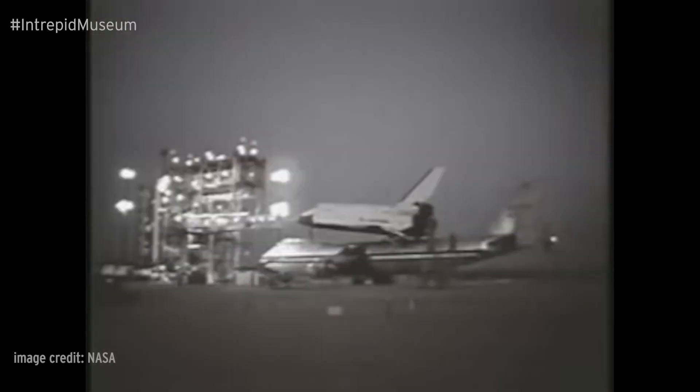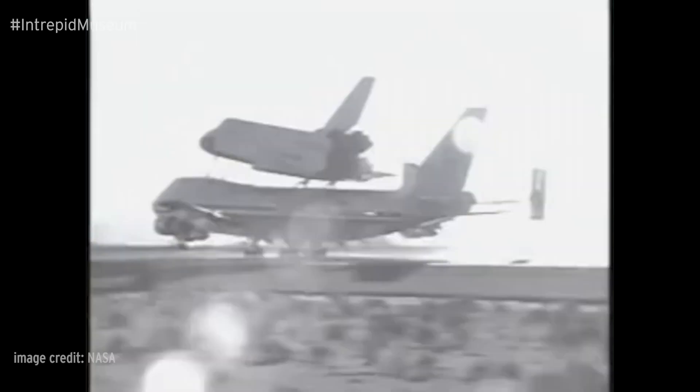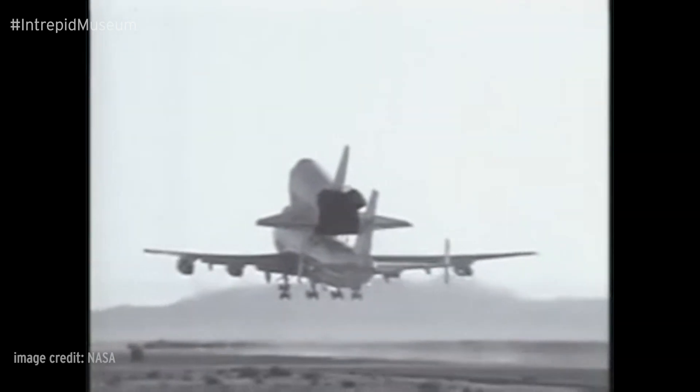The first series tested the abilities of the Shuttle Carrier Aircraft, or SCA. The SCA was a Boeing 747 modified to carry the Space Shuttle on its back. The SCA would be needed to move the Space Shuttle back to Kennedy Space Center in Florida from one of several landing sites spread across the United States.